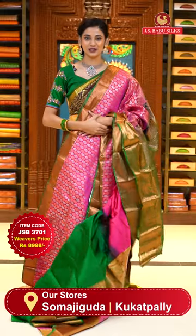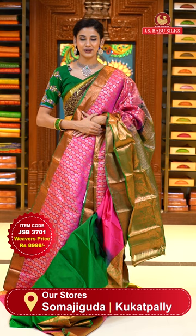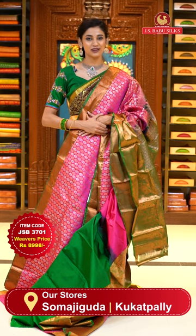To place the order, just take a screenshot with item code JSB 3701. Weaver's price is ₹8,998 only. Send the screenshot to WhatsApp number 99125-999.